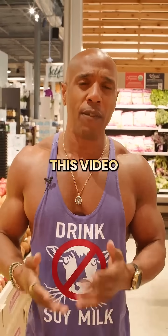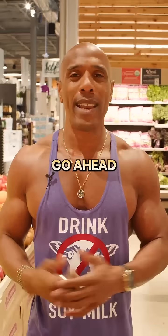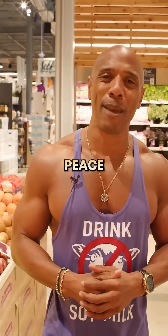And now you could do the same. If this video was helpful and you want more tips when it comes to picking quality foods, go ahead and comment fire emojis and I'll make more videos for you. Peace.